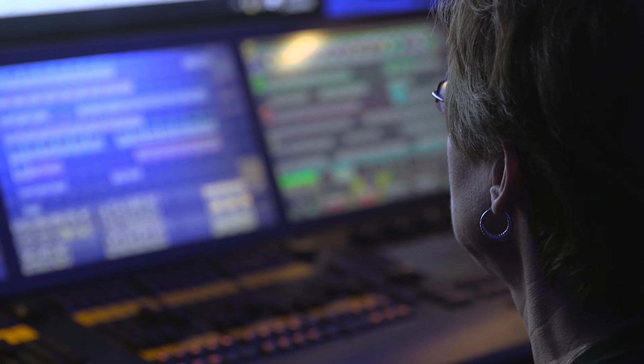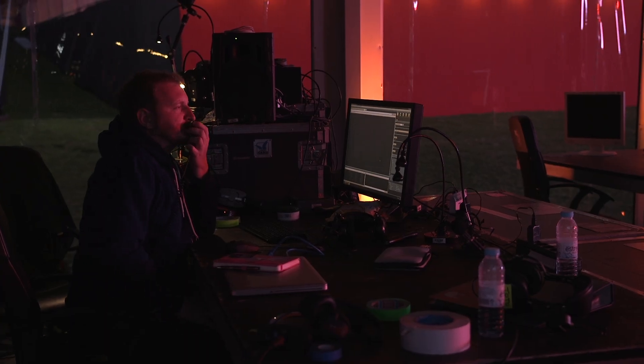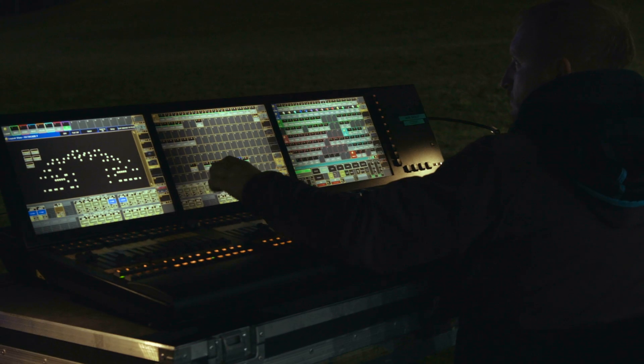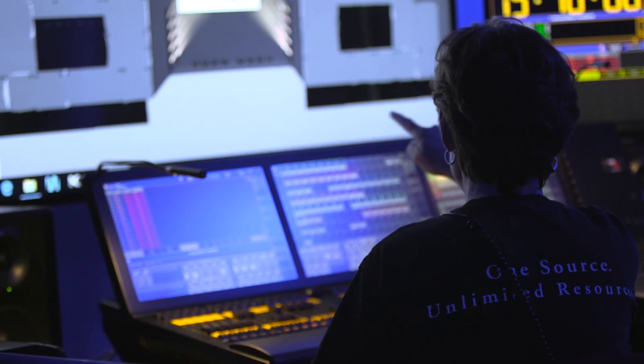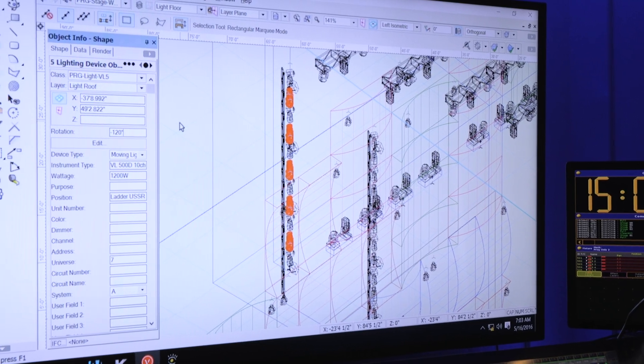All lighting designers have their own personal workflows, coming from very technical or very artistic orientations — there's a complete spectrum of people that work in the field very effectively. The workflow for these people is varied as well, but Spotlight supports all of those because of the flexibility of the features we put in it.